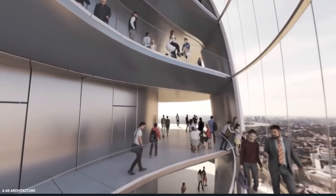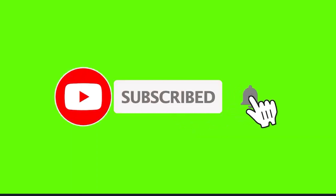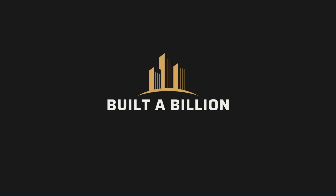What do you think about London's new upcoming skyscrapers? Let me know in the comments below. If you haven't already, please feel free to subscribe to the channel and leave a like. In the meantime, click a video on the screen to watch something you haven't seen. Thanks for visiting Built-A-Billion.